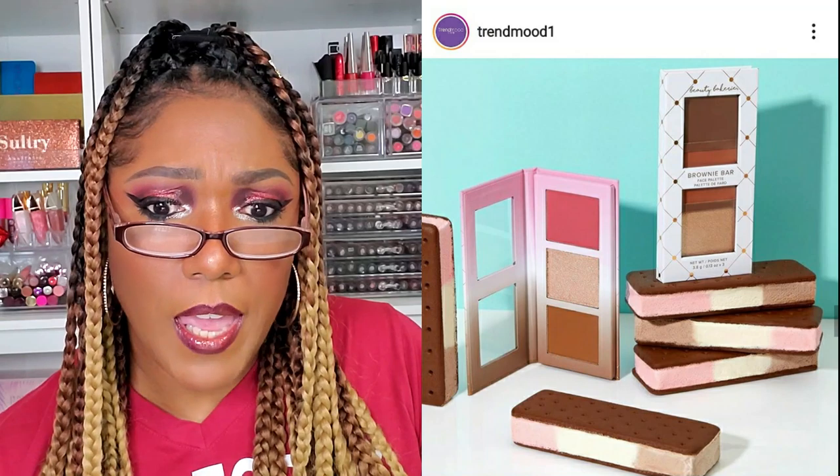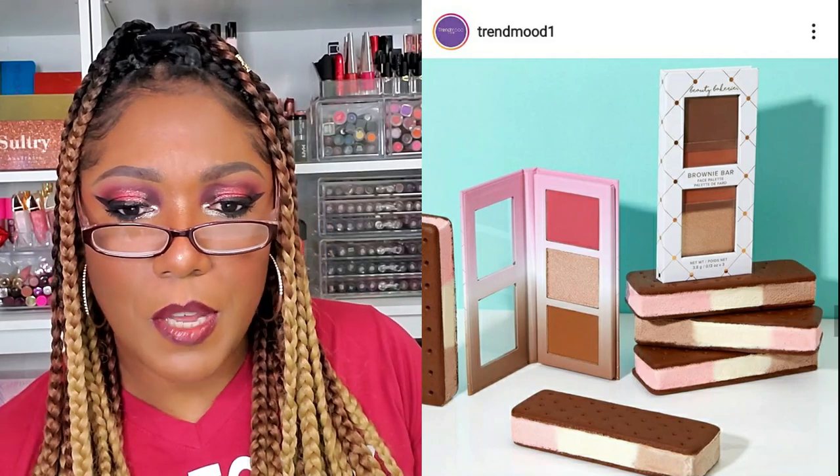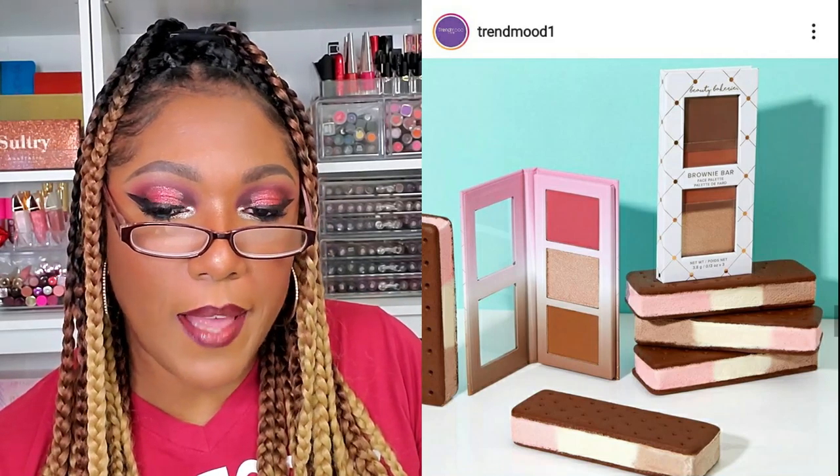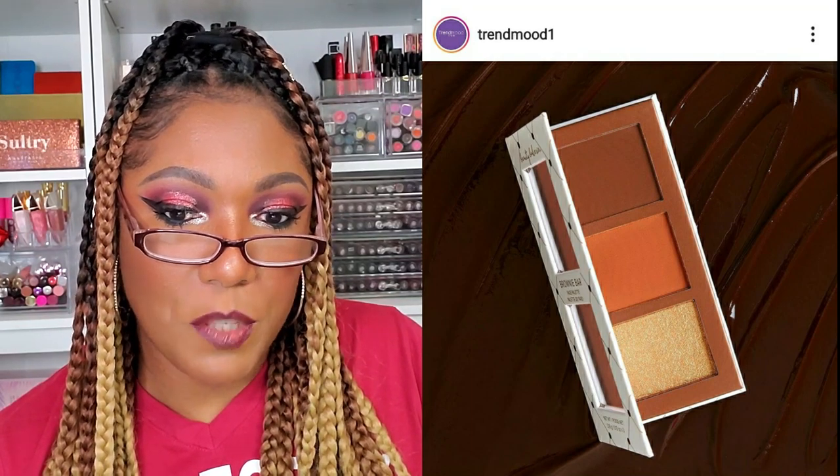Available now from Beauty Bakery — they're coming out with the Bars mini face palettes, $18 each. It includes a contour, a bronzer, and a highlighter. There's the Neapolitan Bar — definitely reminds me of ice cream — and the Brownie Bar. Hold up, that Brownie Bar looks cute! I might have to check those out. $18, that's not bad at all. That caught my attention.